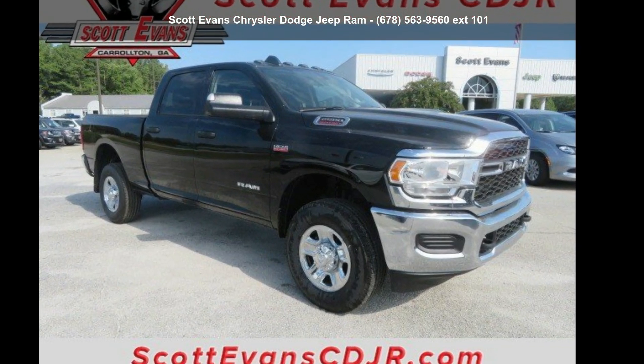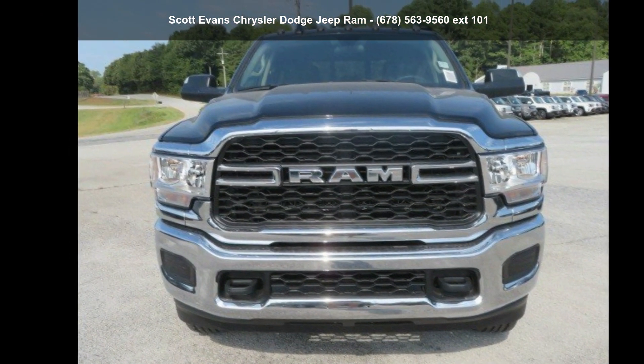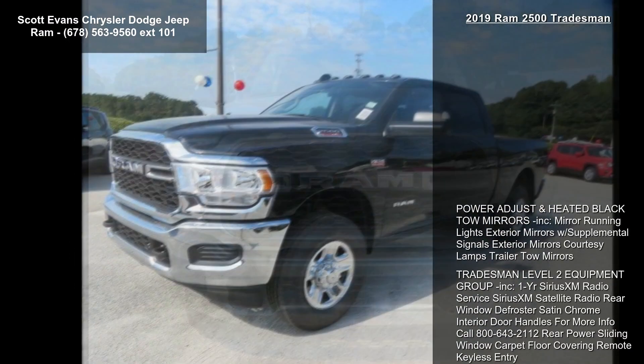Arrive in style with this Ram 2019 2500 Tradesman. If you are looking for a first-rate auto, this one could be yours today.